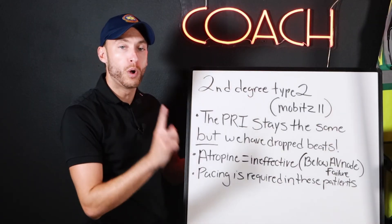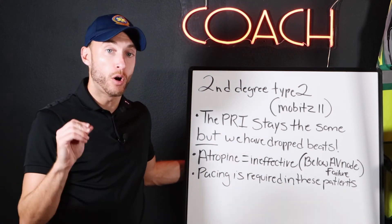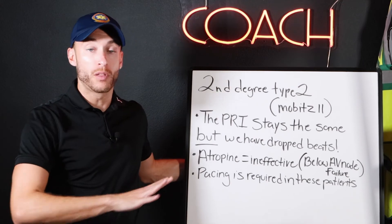These patients will require pacing, and we're only one step away from complete heart block, which is the worst of them all.